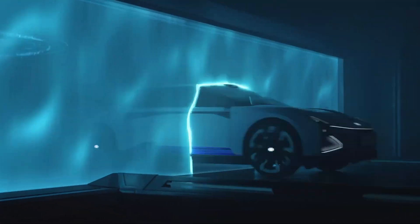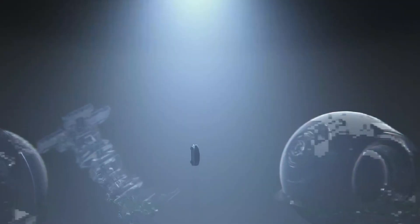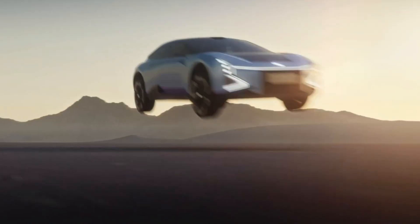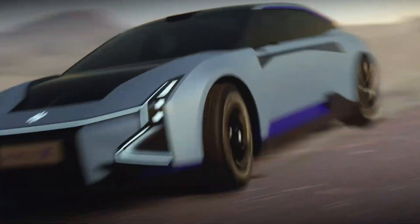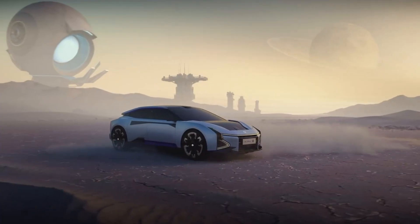Powered by a robust 90-kilowatt-hour battery, it boasts an impressive range of up to 600 kilometers, making it ideal for long-distance travel with zero emissions. Visually striking, the HiPhi Z features unique gullwing doors that open both upward and outward, blending drama with functional elegance.